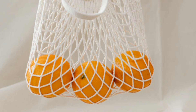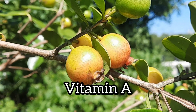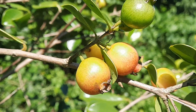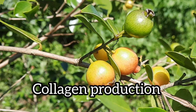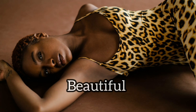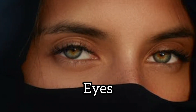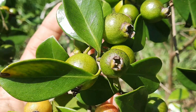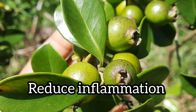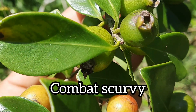Strawberry guavas contain five times the amount of vitamin C found in oranges and other citrus fruits, and they are a rich source of vitamin A. This means that they can help to boost collagen production, which will promote youthful, healthy and beautiful skin. It also means that they are great for your eyes. They can help to strengthen your immune system, reduce inflammation, and combat scurvy.